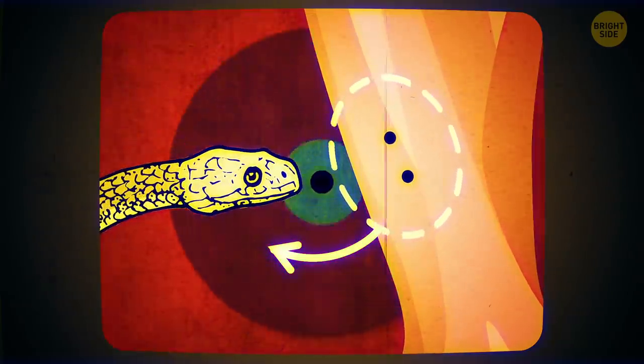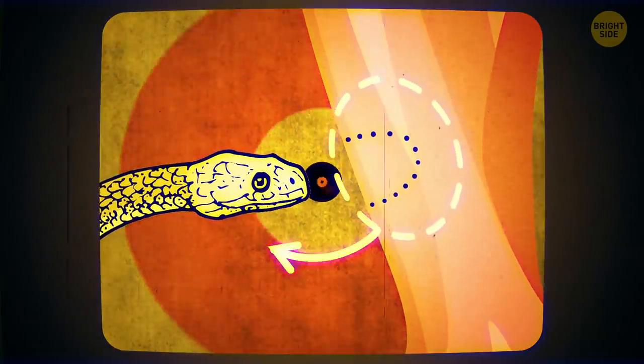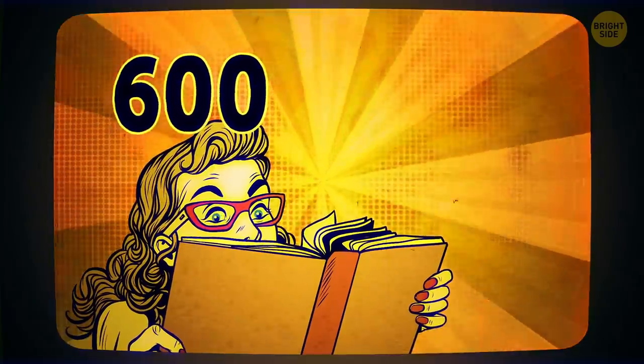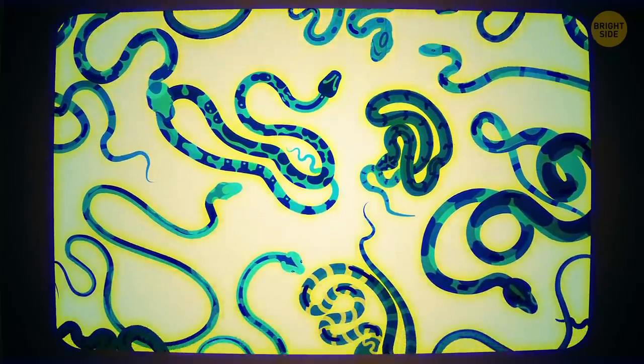In a non-venomous serpent's bite, you'll see small sharp teeth in a U-shape. There are around 600 venomous snake species, and you should look out for vipers and cobras. Each has a different type of venom and needs different treatments.